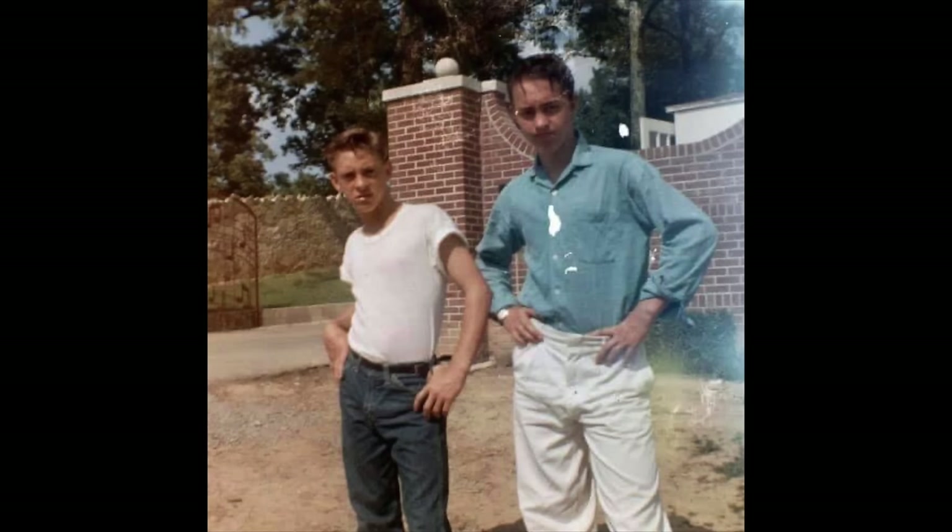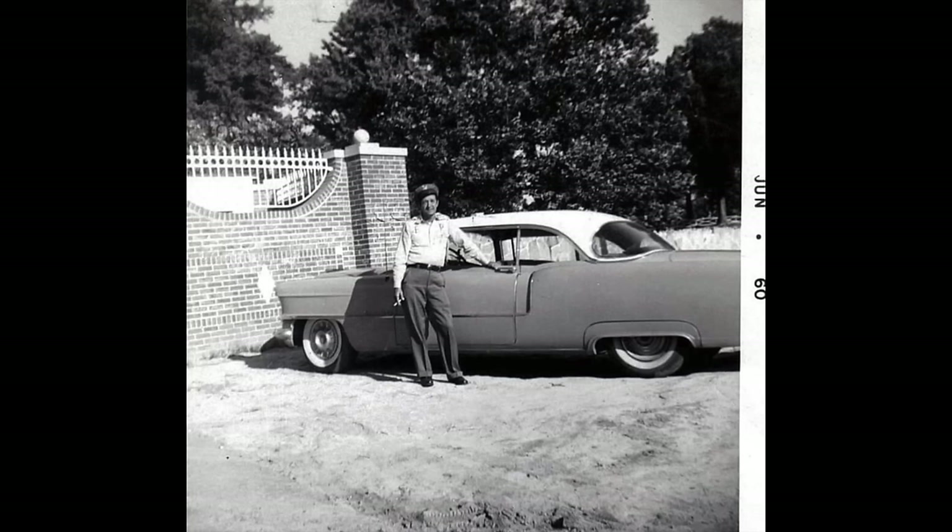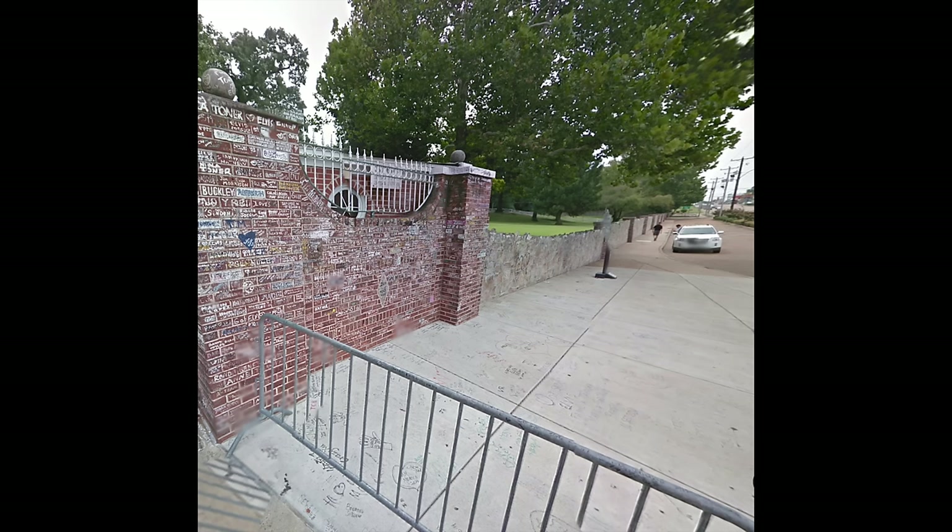We are starting our tour right outside the famous gates. Here is a nice color look from the very early days of Elvis's first cousins, Billy and Bobby Smith. They are standing where it was still dirt in front of the new brick wall. Here is that spot today. Turning just a bit to the right, here is the boys' dad, Elvis's uncle Travis Smith — Gladys Presley's brother. Again, this whole area was just dirt in that spot now.